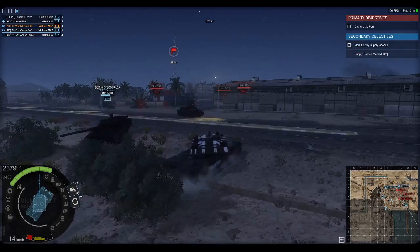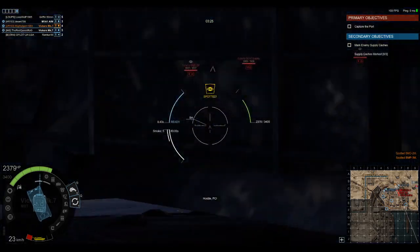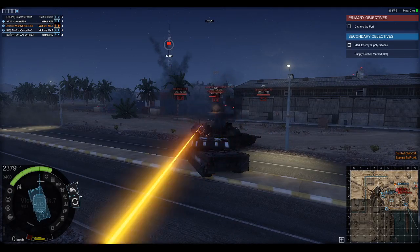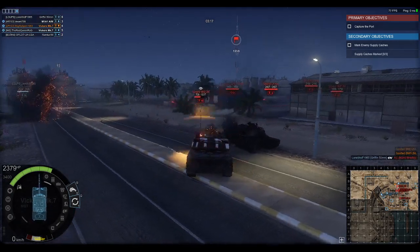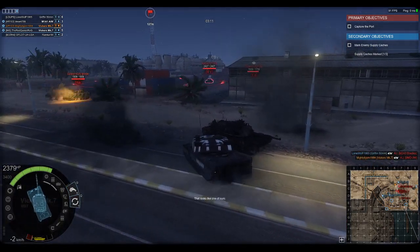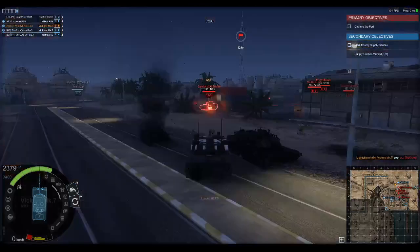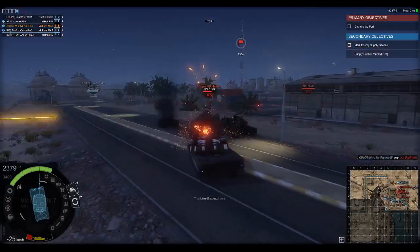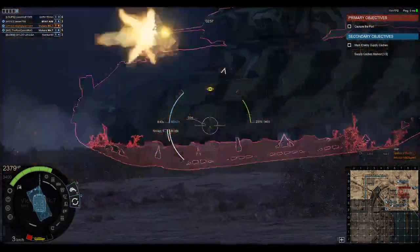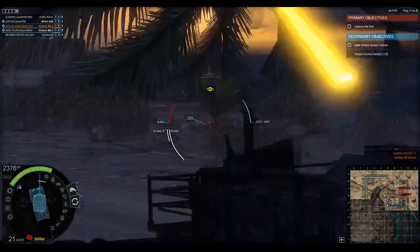It's less mobile than the Leopard 2A5 of the same tier. It also suffers from a huge glaring weak spot at the turret ring and front hull. It does not have the same armor package that the Leopard 2 at Tier 8 has — instead it has a closer armor package to the Tier 7 Leopard 2, so it suffers from weak armor. It also does not have any sort of APS, as it was a vehicle not designed with one.